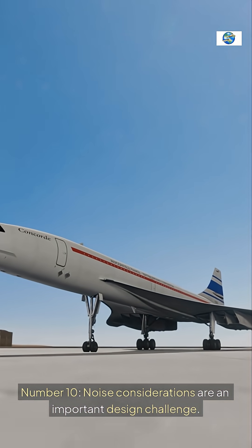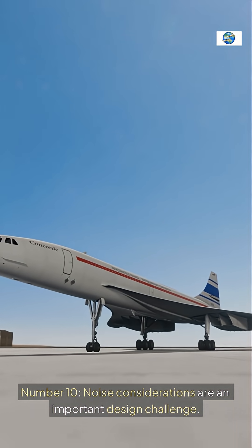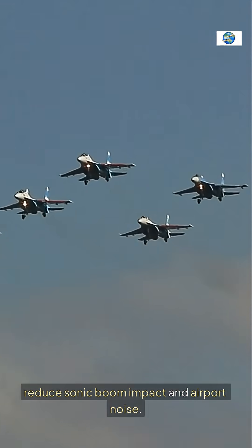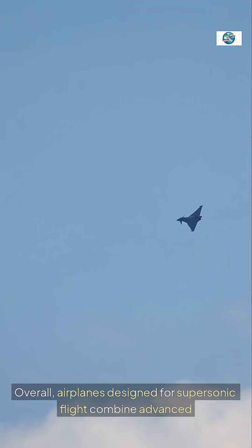Noise considerations are an important design challenge. Engine and airframe designs aim to reduce sonic boom impact and airport noise.